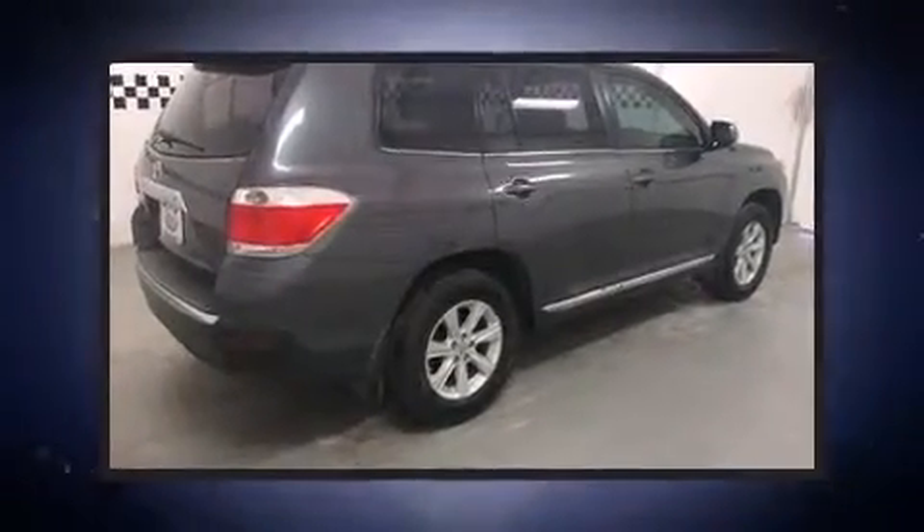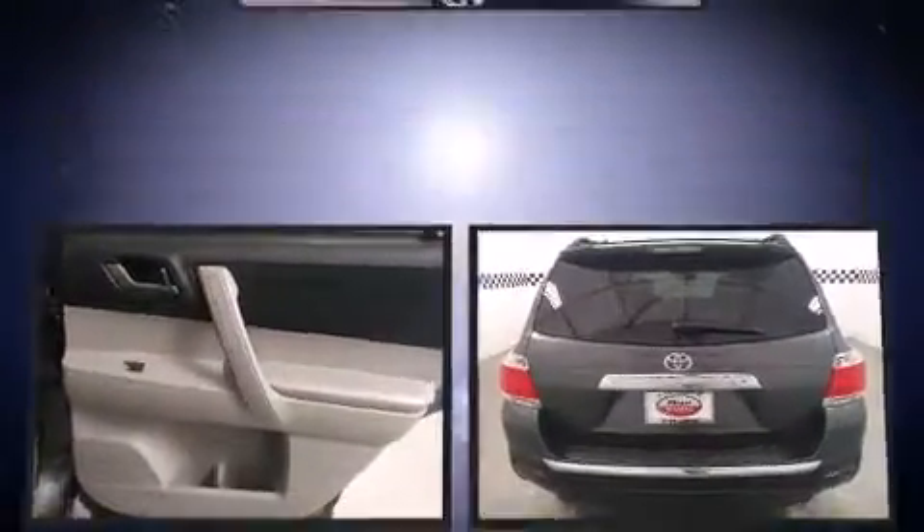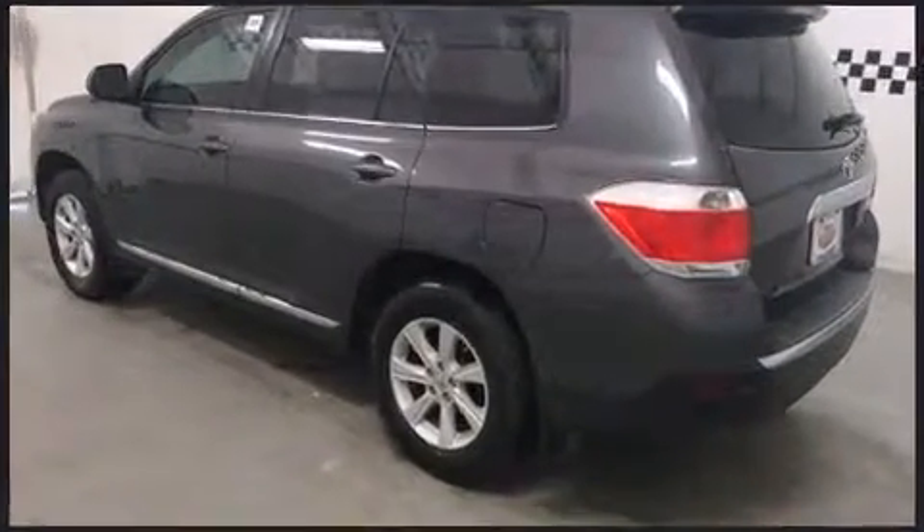Climb inside the 2012 Toyota Highlander. It features an automatic transmission, front-wheel drive, and an efficient four-cylinder engine. It's equipped with tons of terrific amenities, but it won't break your budget.